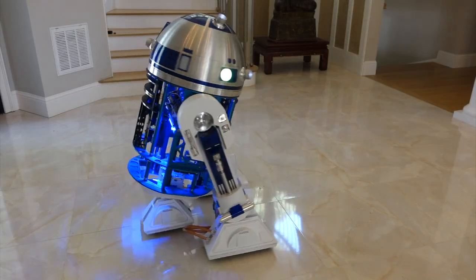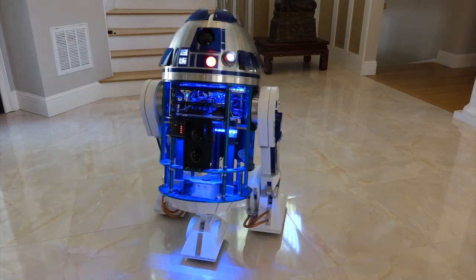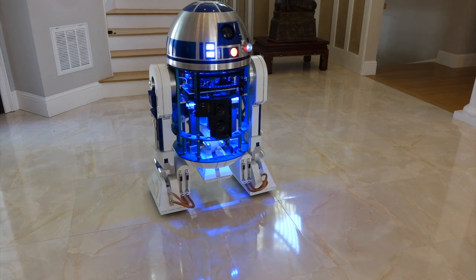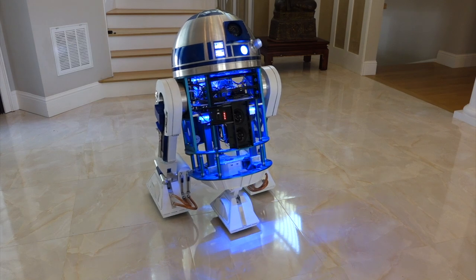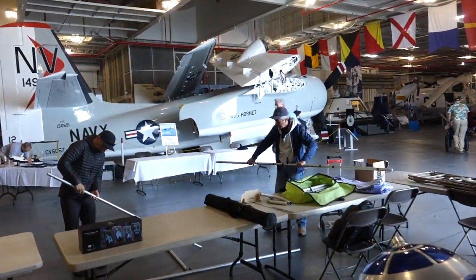You might or might not know that the Curse Mark channel started with the build log of my life-size R2-D2 replica. So I guess R2 Builders are considered space people too. Apollo rockets, star destroyers — it's all the same thing.